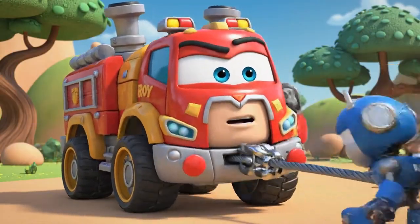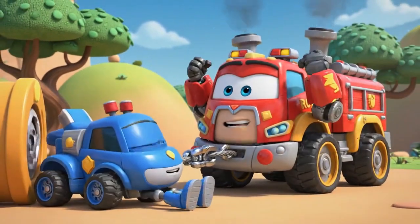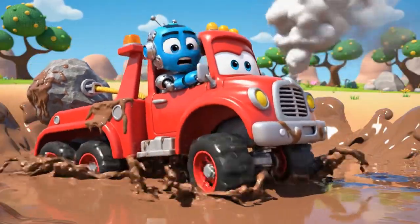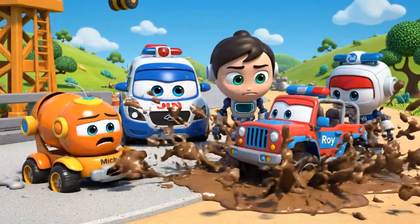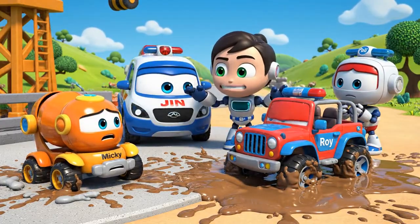I am the strongest! I am the strongest — I will pull him out! Gotcha, Mickey! He is not budging! Oh no! My wheels! I am sinking too! Stop, Roy! You will only get stuck deeper!